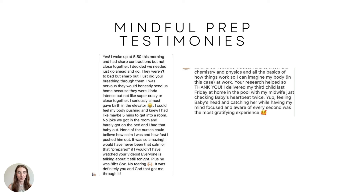'It was definitely you and God that got me through it.' Are you seeing a pattern here? Fast births, calm births. Another mama said: 'I delivered my third child last Friday at home in the pool with my midwife, just checking baby's heartbeat twice. Feeling baby's head and catching her while having my mind focused and aware of every second was the most gratifying experience.'